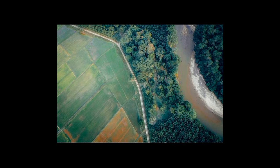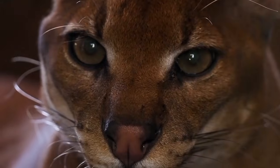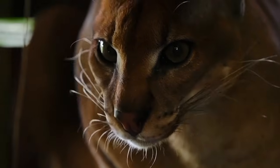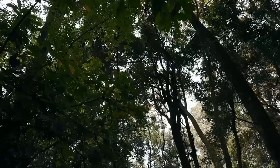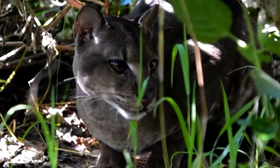Adding insult to injury, the fragmentation of their forest habitats makes it more difficult for populations to connect and maintain genetic diversity, further threatening their survival. Conservation efforts are underway to protect these unique cats, but their elusive nature makes it challenging to develop effective conservation strategies. Their survival is closely tied to the preservation of African rainforests, making them an important indicator species for forest health.